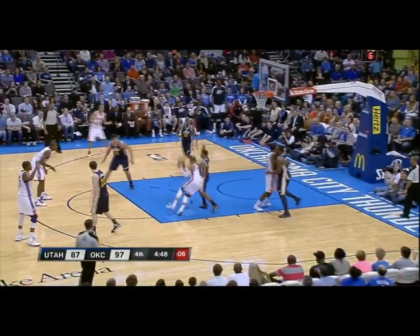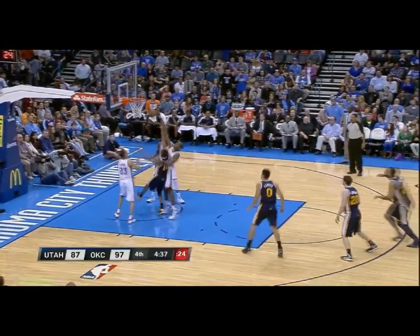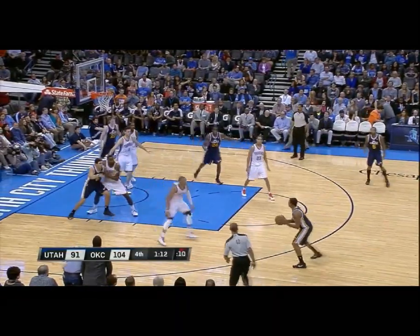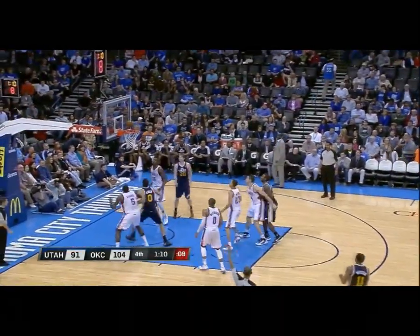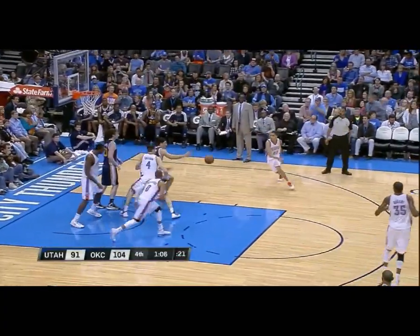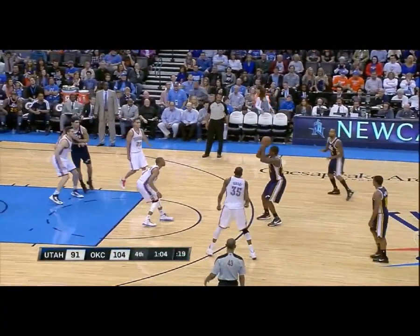Burks knocked it away. Westbrook attacks. Burks has it. Loose ball — take it up, young fella. Ibaka blocks it. Cantor on a pivot, put it up. No. Burks. No. Cantor bounces it out. Earl, three. Loose ball. Hayward, put it up. Blocked. Cantor has it to Millsap.